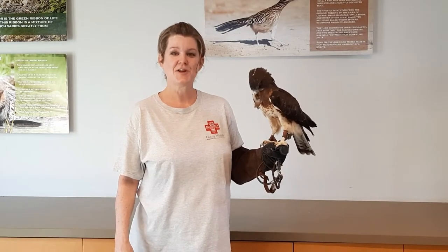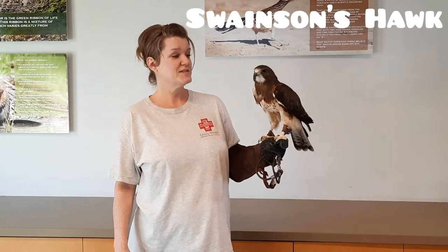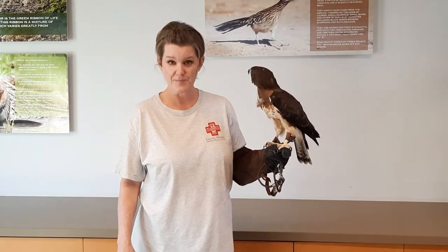Thank you for joining us for the International Hawk Migration Week. This is Sundance. Sundance is a Swainson's hawk. Swainson's hawks are known as the Great Migrators. Sundance came to us in 2012 as a nestling. He was found out of his nest on the ground and a good Samaritan came by to care for him, although during his caregiving he imprinted on that caregiver and therefore is non-releasable.